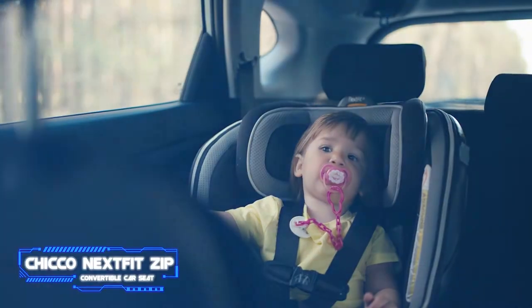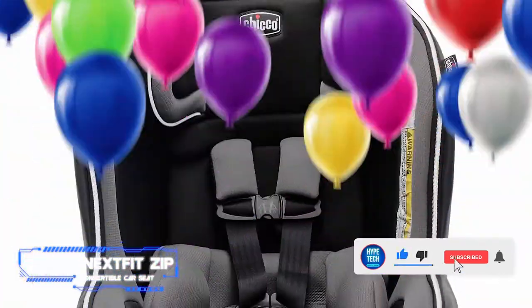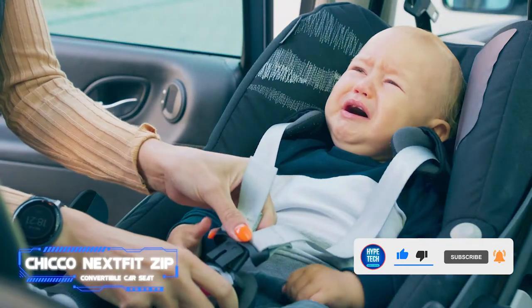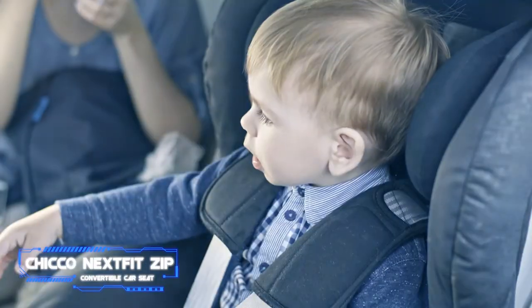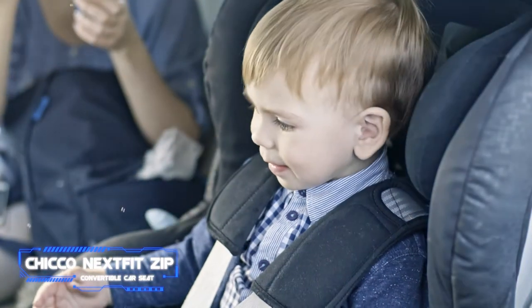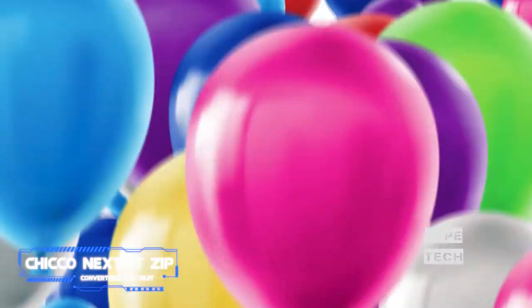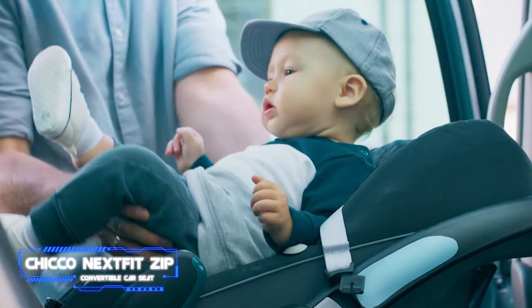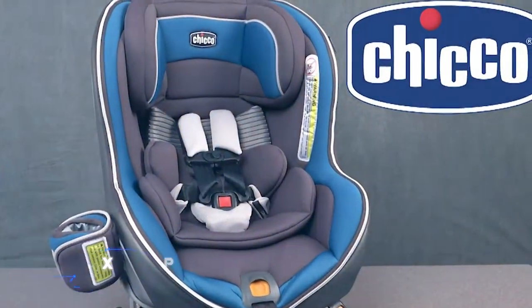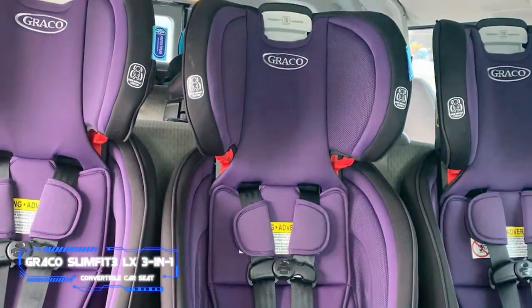Number 4 is the Chicco NextFit Zip convertible car seat. Convertible car seats can be bulky and difficult to install, which is a drawback if you use them in multiple vehicles or travel frequently. Although this seat weighs 25 pounds, it's quite compact and has a simple latch installation mechanism with a force-multiplying tightener, so you won't need to push your full body weight into it. If you use the seat belt for installation, clear routing and integrated lock-offs make it easy and secure.